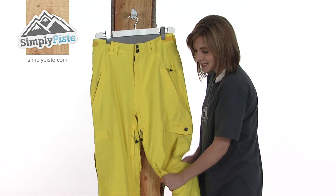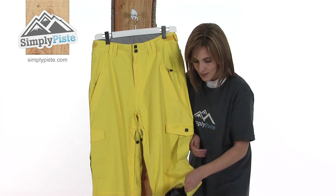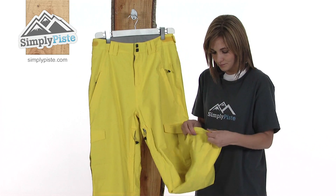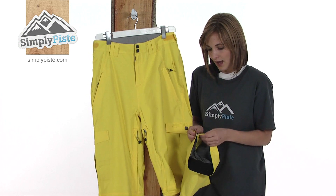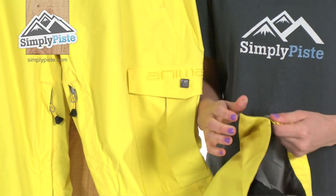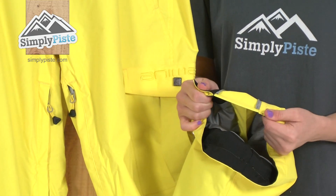It has articulated knees for freedom of movement. If we take a look down at the hem, it has a reinforced hem, which means it won't wear down. You can open it up to get more room to pop your boots on underneath.